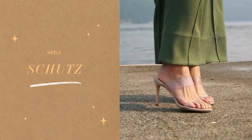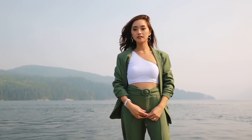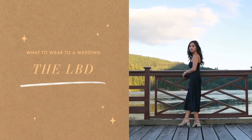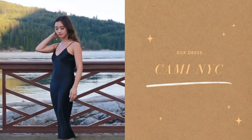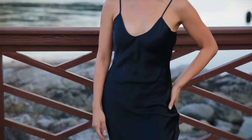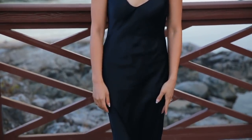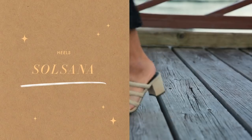My final outfit is the most obvious — the little black dress. You cannot go wrong in a fitted, tailored dress. I love this silk dress because it's timeless and it hugs my body in all the right places. I love the dainty straps, and I paired it with my comfortable nude heels so I can dance the night away.